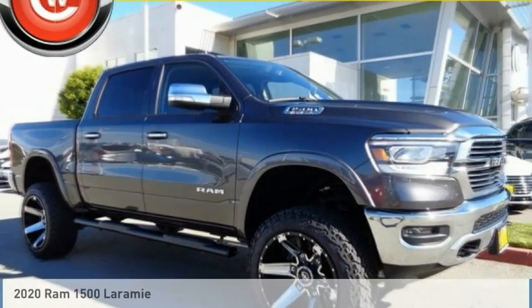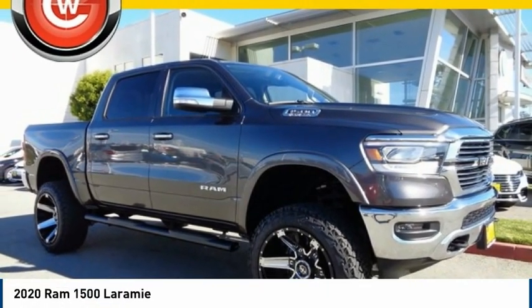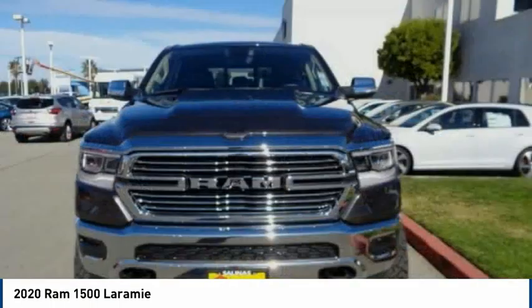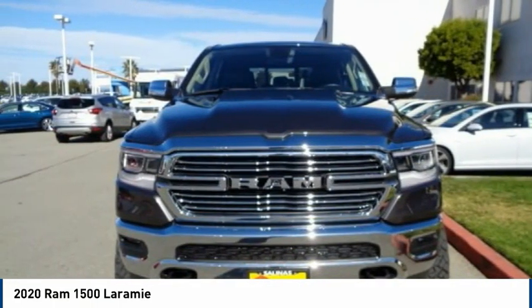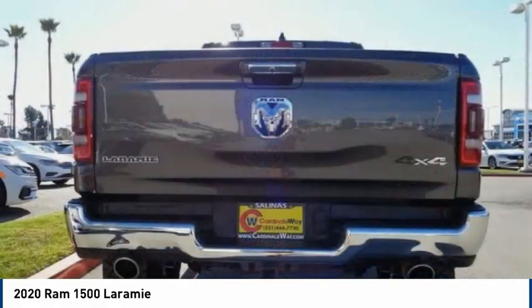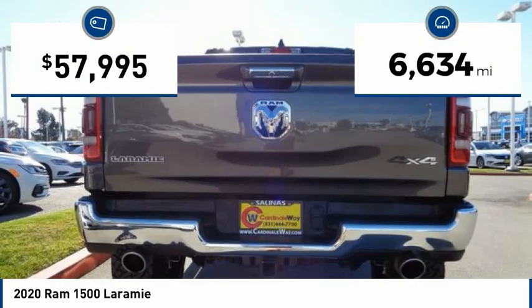The 2020 Ram 1500 went against the Chevrolet Silverado, Ford F-150, and Toyota Tundra — all excellent trucks in their own right. The Ram took home the prize for its well-rounded strengths.